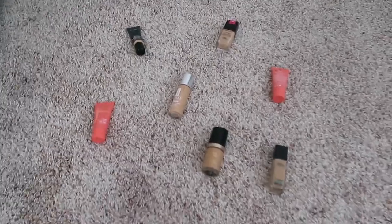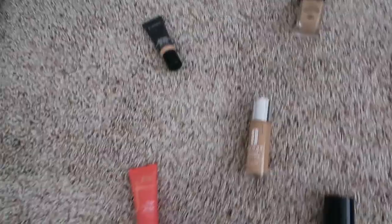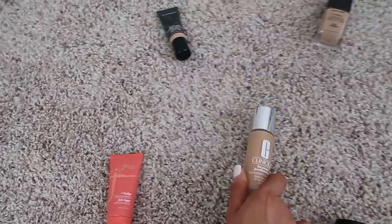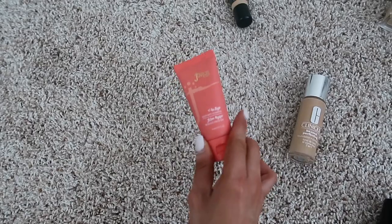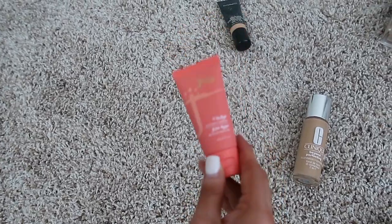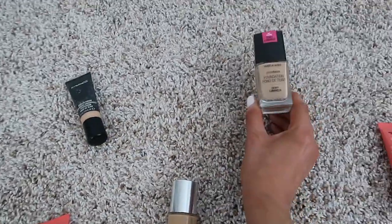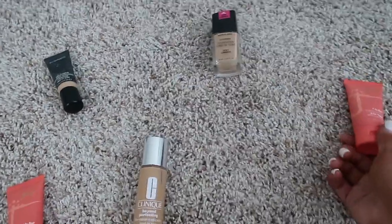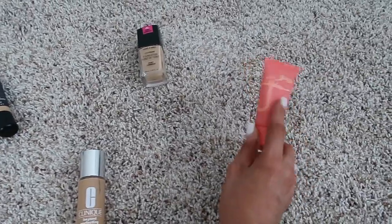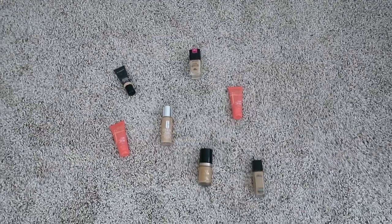Alright, so here are all the foundations. I have just a bunch of random ones and then ones that I use all the time. We have Matte and Poreless from Maybelline, my favorite Born This Way by Too Faced, Clinique Beyond Perfecting foundation, a really full-coverage matte foundation I've never actually used on my own skin, MAC waterproof foundation, and Joheba's Place — just two different colors. So we shall see which one my Lookie Bear picks out.